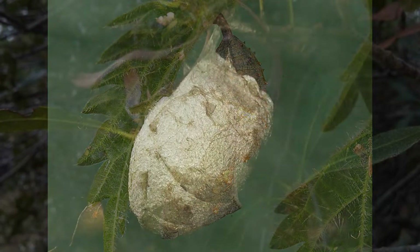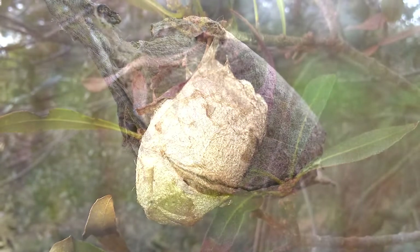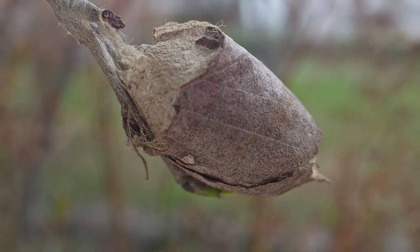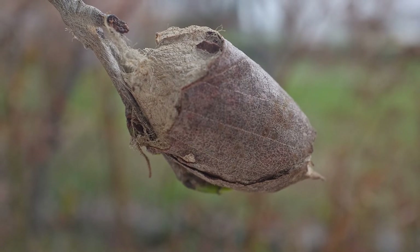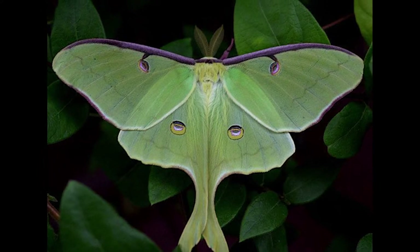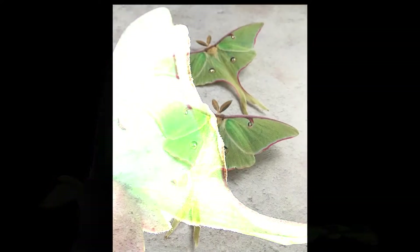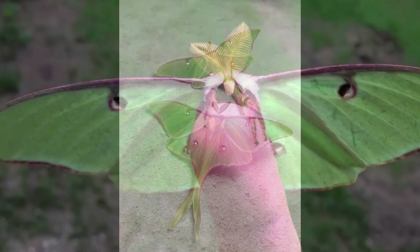When they are fully grown, the caterpillars build a cocoon of silk around themselves and pupate inside. After about two weeks, the adult moths emerge from their cocoons. They are mainly nocturnal creatures and only live for about a week, during which time they mate and lay eggs before dying.